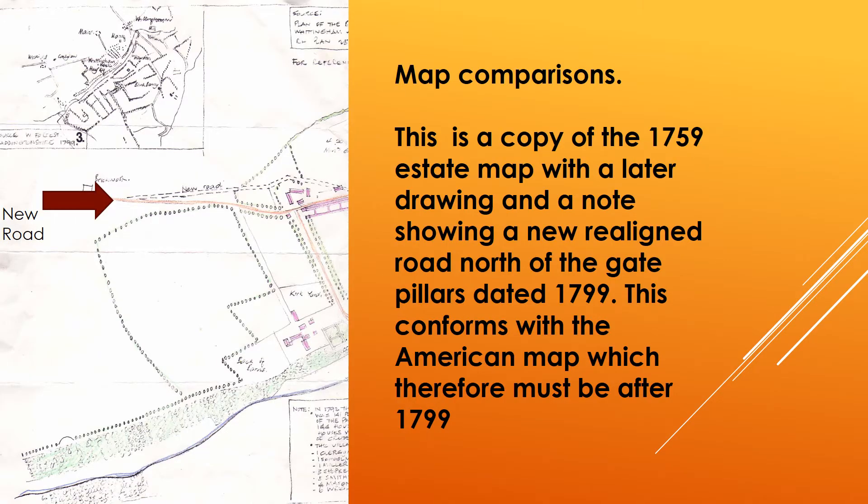The Lewis-Gordon map is an estate map of 1759. This map is an extract based on the 1759 map by Lewis. It has been amended to show a realigned road. That is mentioned in notes at the top of the map, and these are dated to 1799, and refer to Forrest's map, probably as part of his survey.